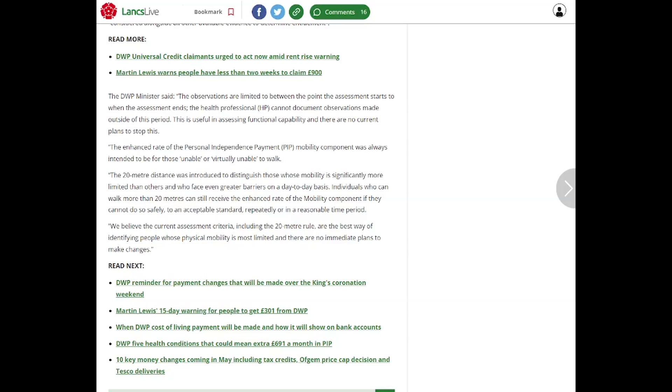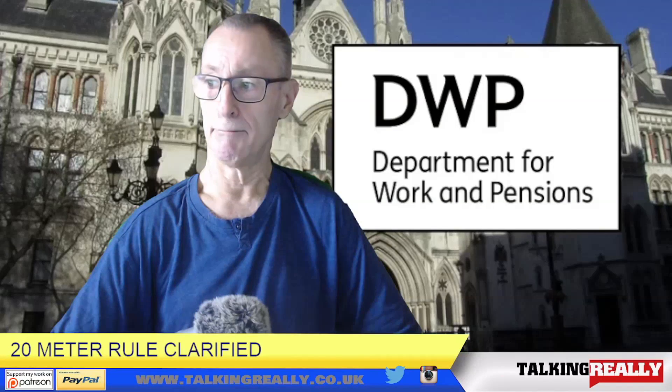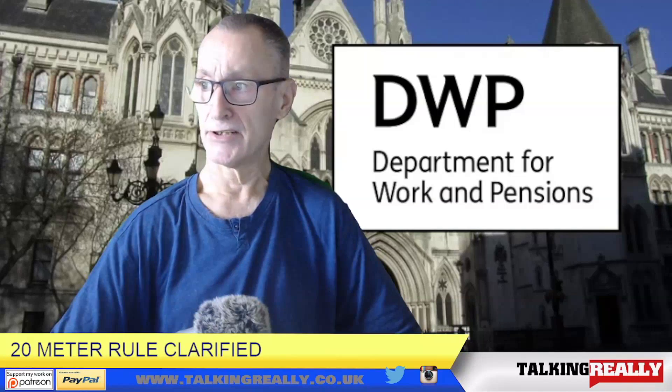We believe the current assessment criteria, including the 20 metre rule, are the best way of identifying people whose physical mobility is most limited. So it doesn't really say a lot — it just says that they're probably going to keep the 20 metre rule, because it does clarify quite a lot who should be at the high rate and who shouldn't. But like most of these articles from the DWP, it does leave you asking a lot of questions.